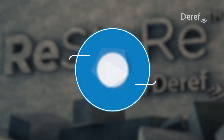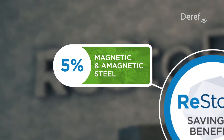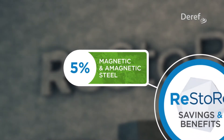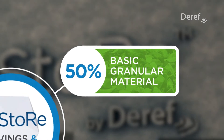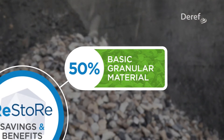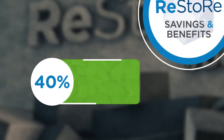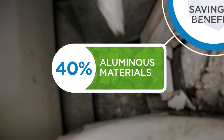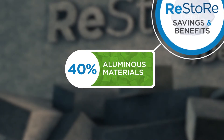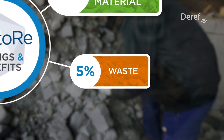Restore technology ensures economic and environmental benefits. Spent refractory waste contains about 5% steel scrap, which will be directly reused in the process. Basic materials will yield 50% granular products recycled in electric arc furnace or converter as a substitution for lime. Aluminous materials will yield 40% high alumina flux restored as a replacement for fluxes. Only 5% of material will be disposed of in landfill.